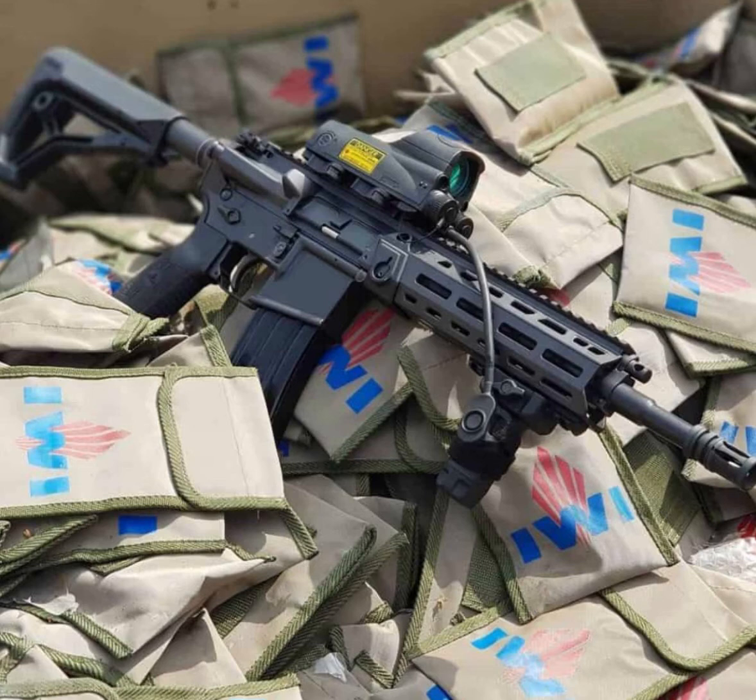Welcome to our exploration of the IWI Arad Arbel. Today, we're diving into this remarkable smart gun and its operation.